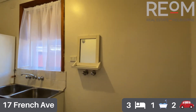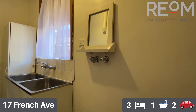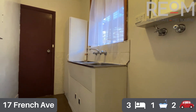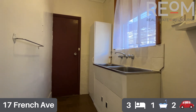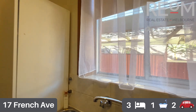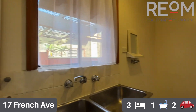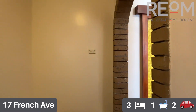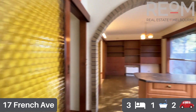Just off the kitchen there is a full size laundry. This is also where the fridge goes, so there's plenty of space in here for washer, dryer, and a fridge. There's a nice big double trough and ample storage. A nice easy-to-access full size laundry is a great additional feature to the property.